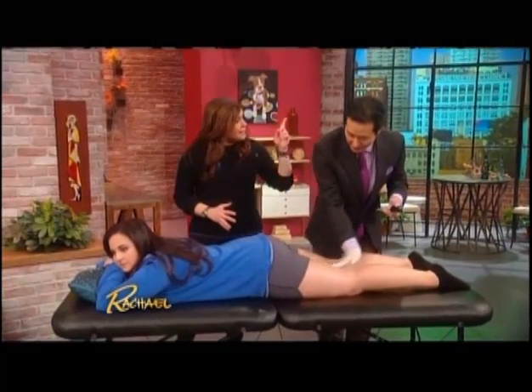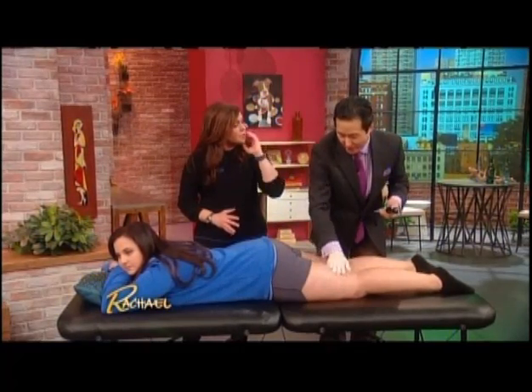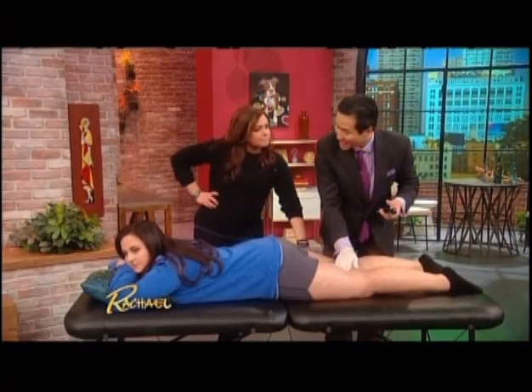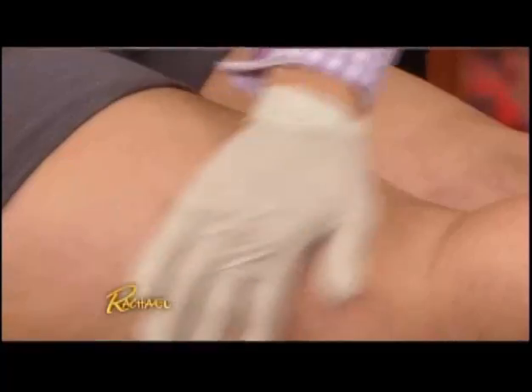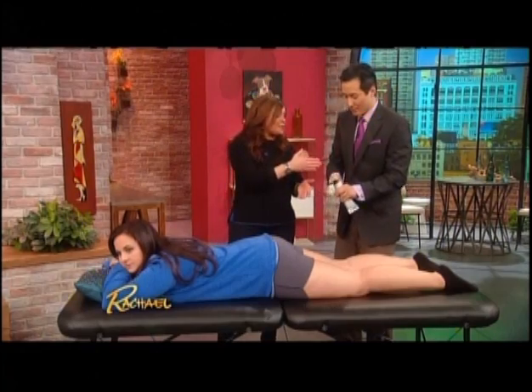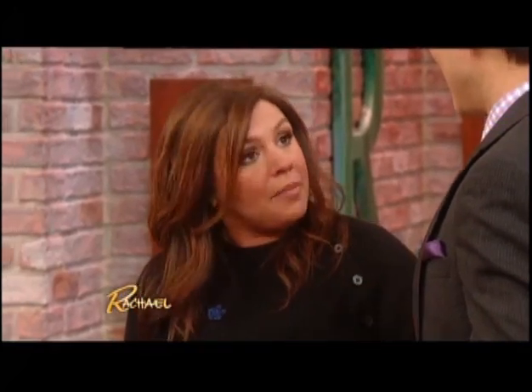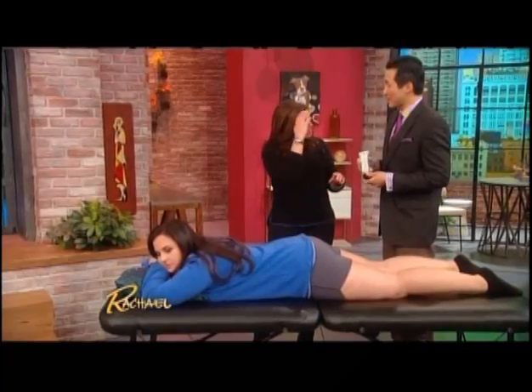Increased circulation helps filter out toxins and extra fluid in the fat, helping fat cells temporarily shrink down. As for longer-term results, another study found that after six weeks of use, cellulite was reduced by approximately 72%. With two applications daily for six weeks, you may need plenty of product — but a three-month supply costs about $79, available online.